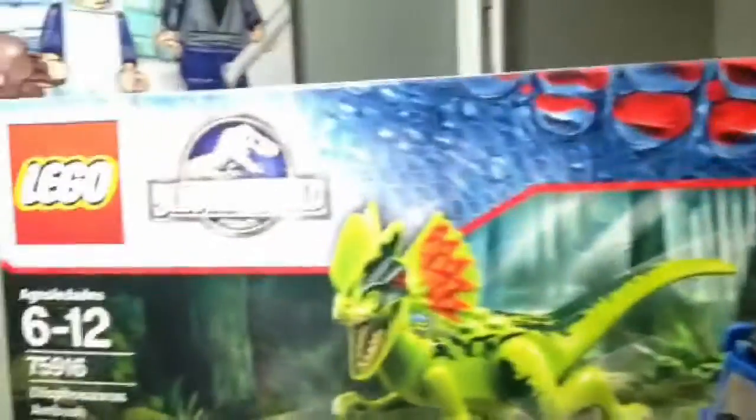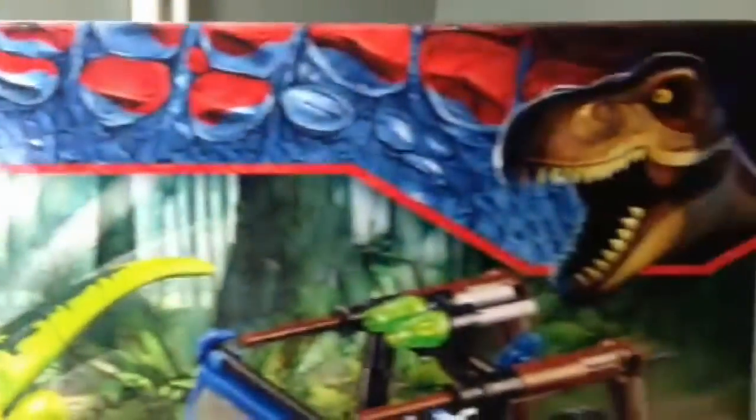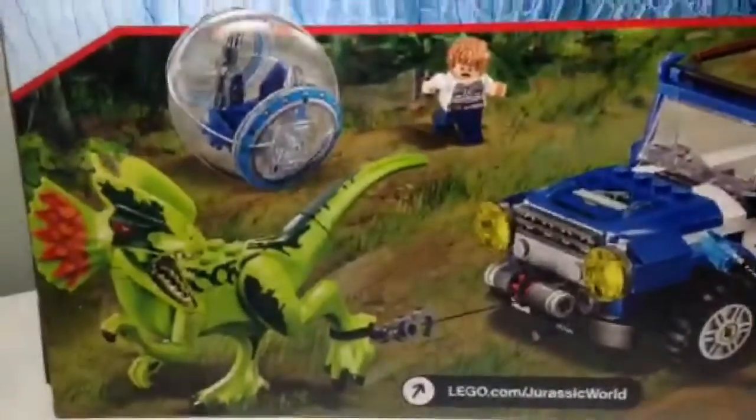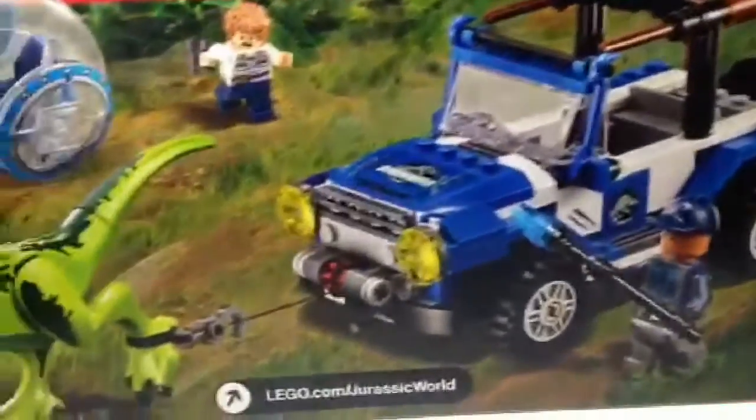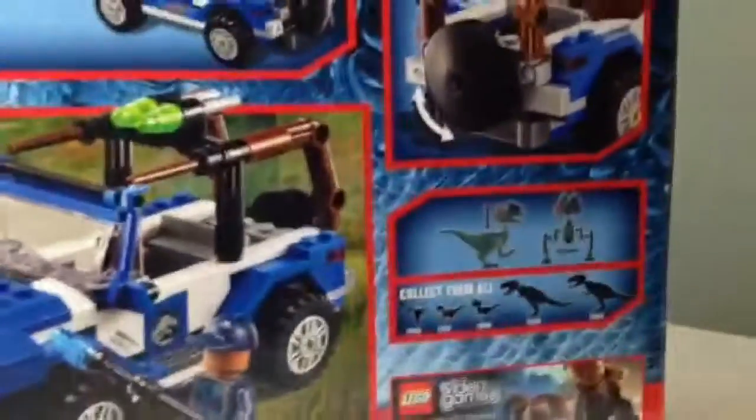We still have to watch the movie actually. We're just waiting for it to come out soon on DVD or Netflix, whatever comes first. It's a really cool looking set and in the box over here it shows that the dinosaur could be caught using the vehicle as a trapping device. Very cool.